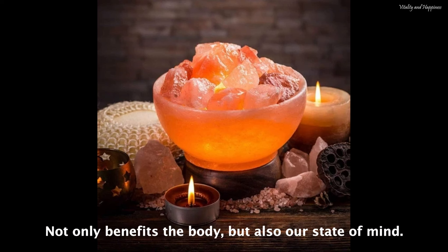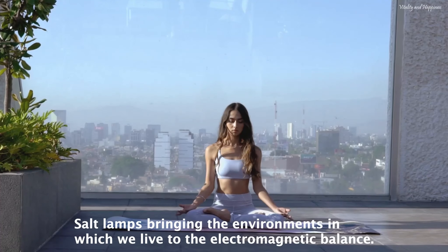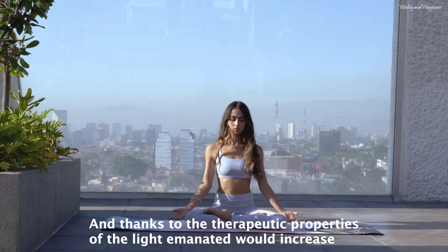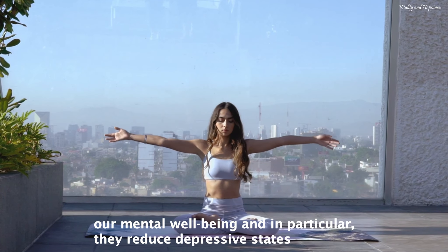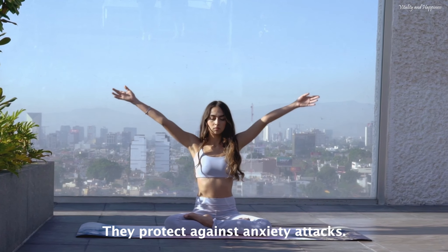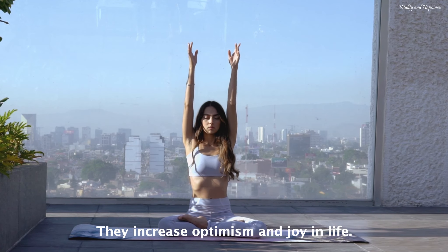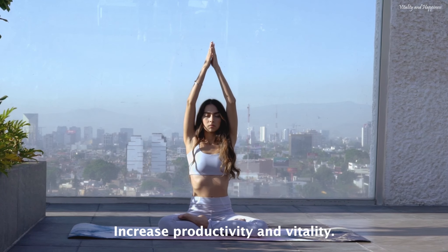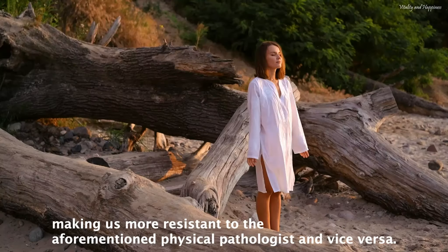Salt lamp benefits for the mind — not only benefits the body, but also our state of mind. Salt lamps, bringing the environments in which we live to electromagnetic balance, and thanks to the therapeutic properties of the light emanated, would increase our mental well-being. In particular, they reduce depressive states, protect against anxiety attacks, improve the quality of sleep, increase optimism and joy in life, increase concentration, increase productivity and vitality, and reduce exhaustion and chronic fatigue, making us more resistant to the aforementioned physical pathologies and vice versa. This results in a virtuous circle of physical and mental well-being that will substantially improve the quality of life.